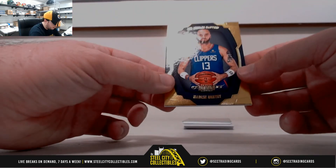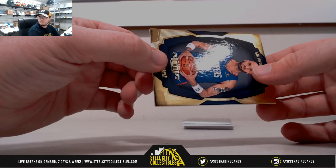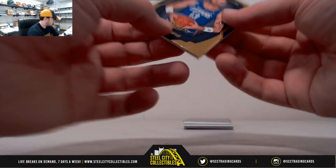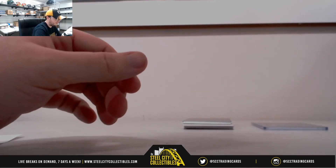I'll start off with Marcin Gortat from the Clippers, number 15 of 25 — a low-numbered base card, always nice. That goes to number 5, Leo K.